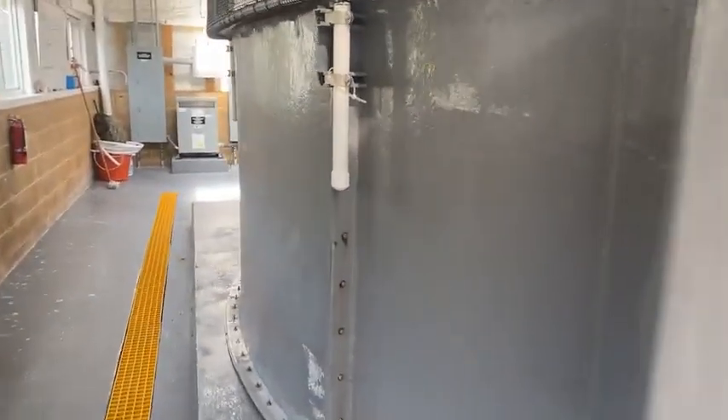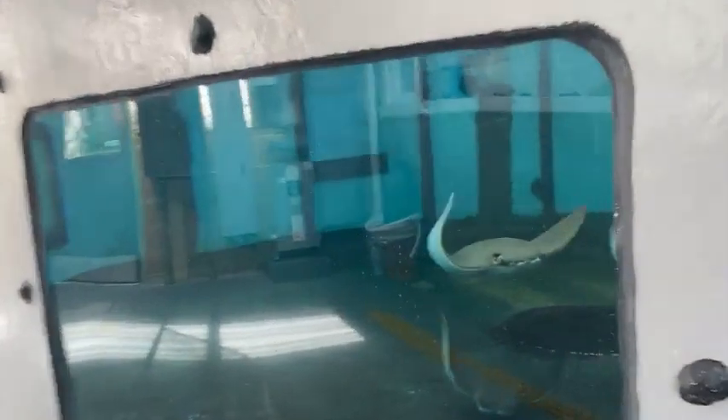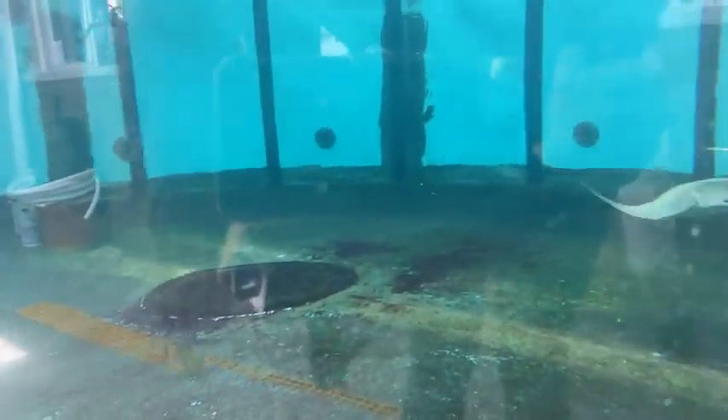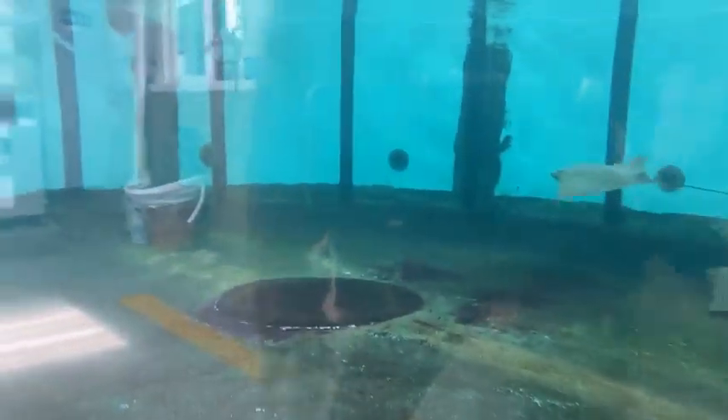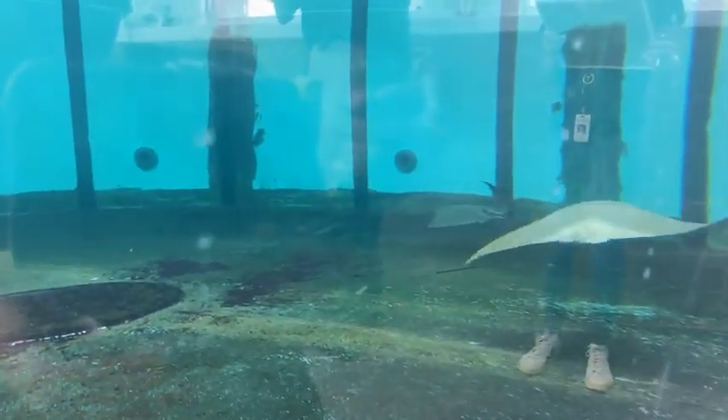That splashing you heard is the cownose rays swimming around. Whenever we get up to the surface of their exhibit, they sort of expect food, so they get really crazy and wild. We've actually trained them to come up to the surface because it's kind of hard to reach your hand all the way down to the bottom of the tank, so they come up to the surface to targets. Right now we only have three of them, so there are three targets, which makes it a lot easier to differentiate them and make sure they're all getting the right amount.